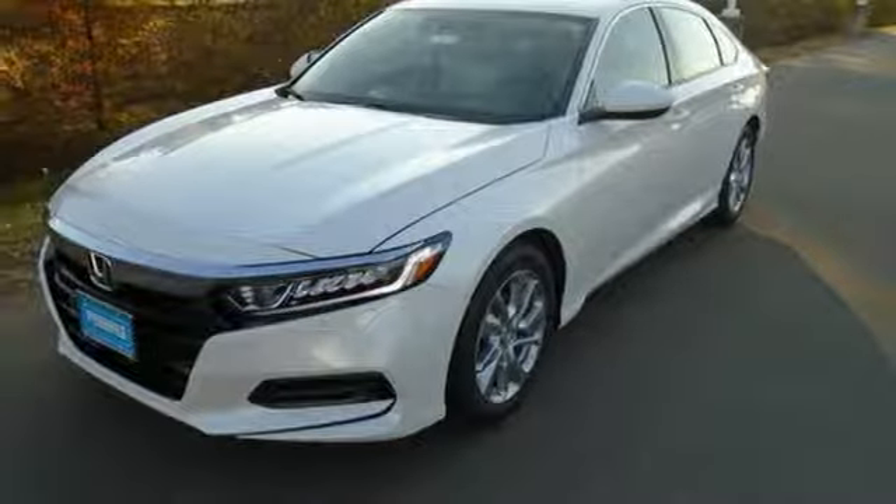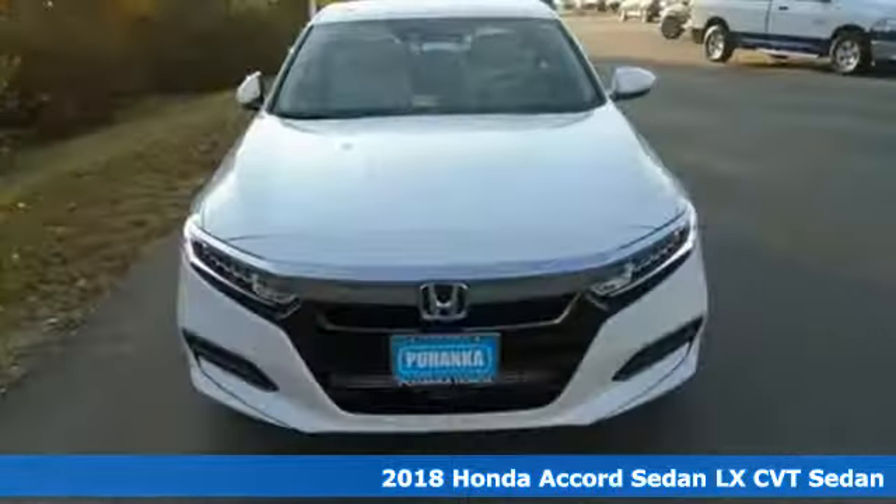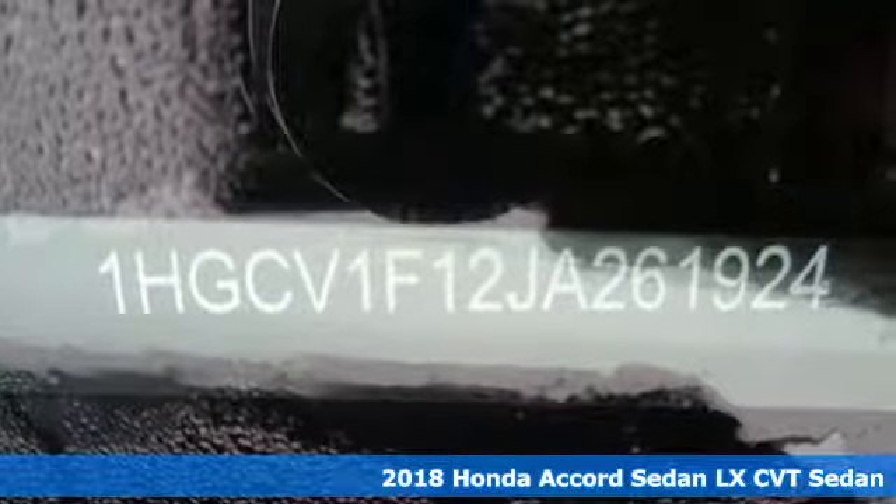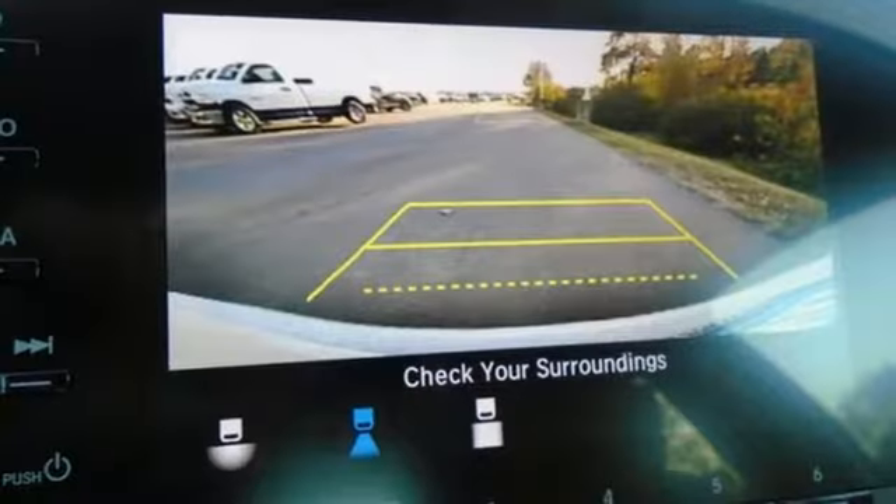Here's a new 2018 Honda Accord sedan. Honda made no compromises with this luxurious and practical Accord. A great vehicle is comprised of great features like these.